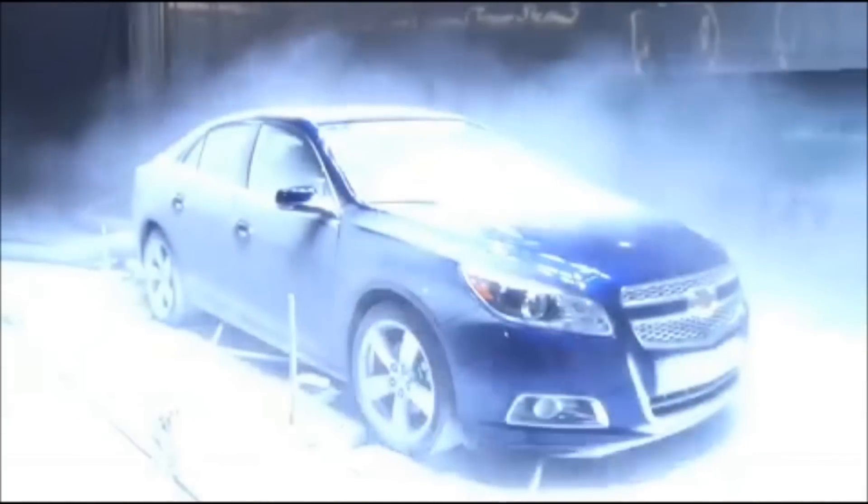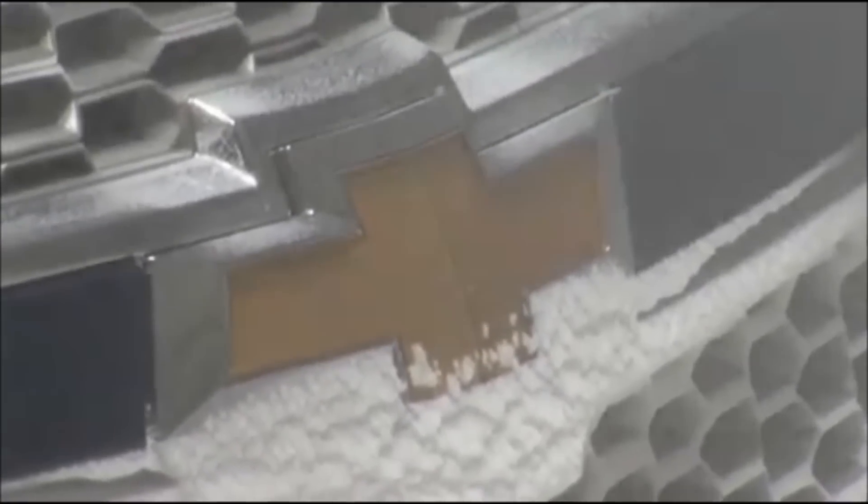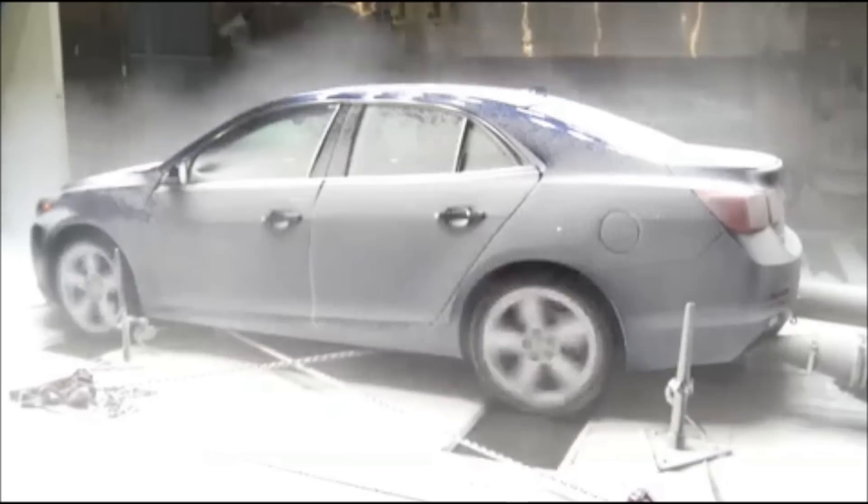What we're doing in this particular case is that we're testing the all-new Malibu Turbo in a snow intrusion test. What we want to make sure is that we don't have snow, ice, or water ingestion into the induction system. What you want is the air path to actually totally envelop the vehicle as you're doing that driving simulation.